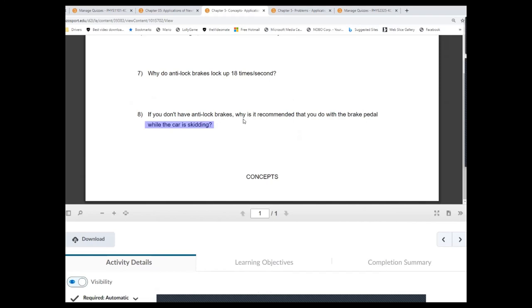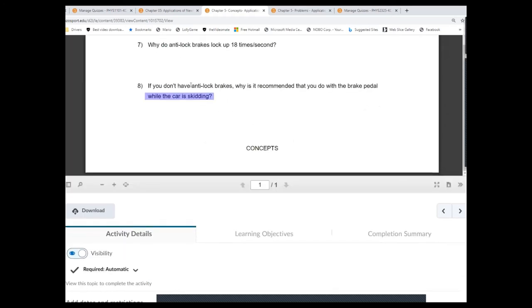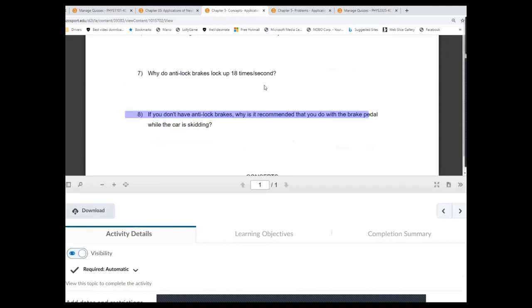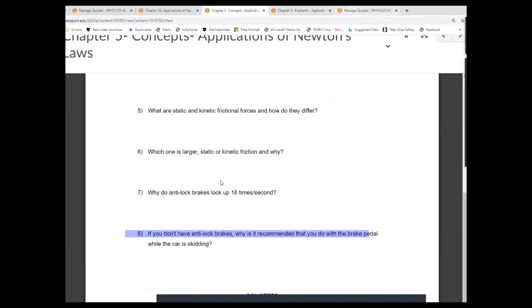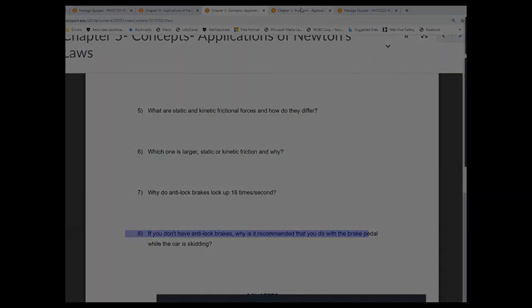If you don't have an ABS system, they recommend pumping the brakes manually — the idea is to increase the average static friction force and hopefully make it larger than the kinetic friction force. But I'm not entirely convinced that makes much difference, because how many times per second can you actually pump the brakes? Maybe once. You may be able to control the car better, but whether it stops that much sooner is questionable. I'd like to see actual test data on that.